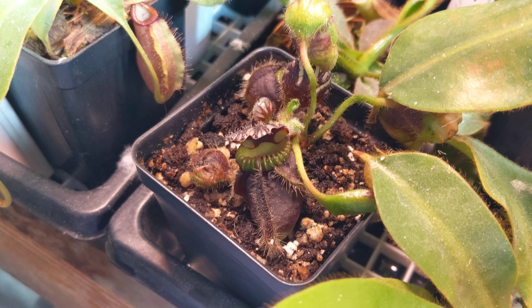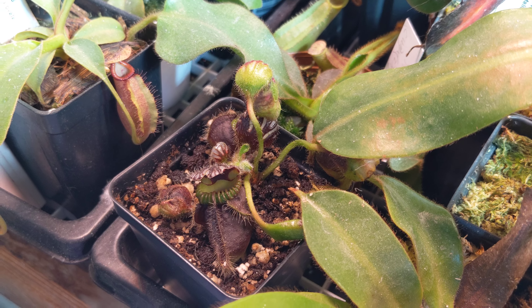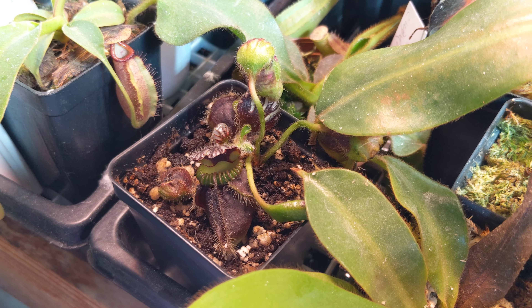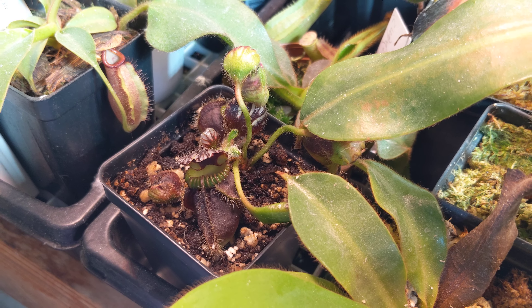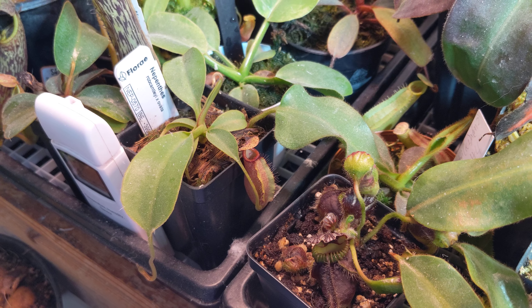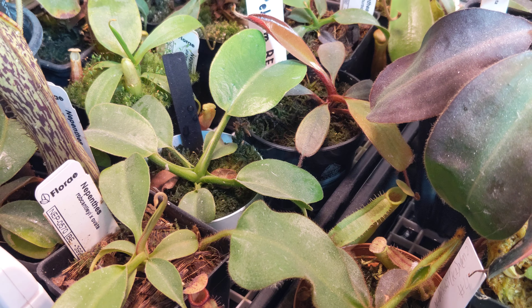Next to it is my Cephalotus — my only surviving one so far. My other one isn't doing as well. This is the newest one I got; it's purple. I just like Cephalotus — they are a convergent evolution. As I said, Robocantleyi x Ovata with a nice new leaf jump there.